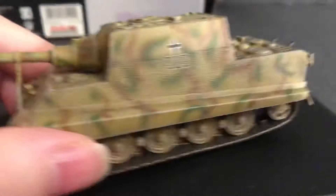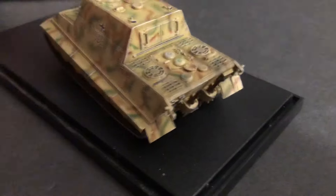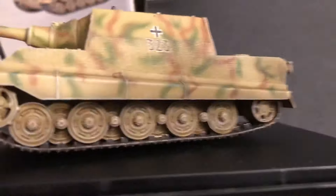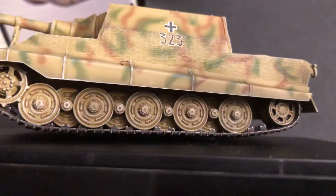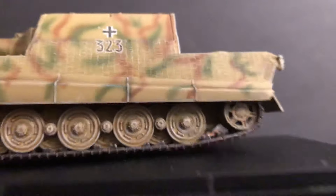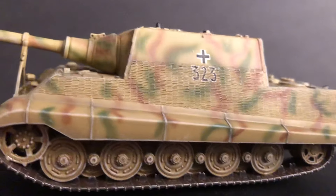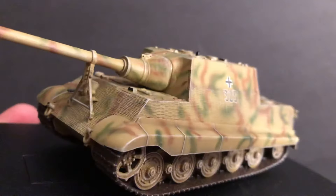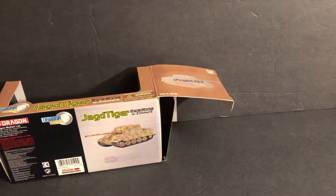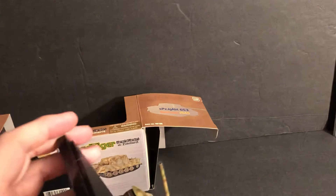They give you little tow hooks that you can add to it. Looking over the back — this is the one with this running gear, and the other one has a slightly different running gear. I think it's the Porsche and the Henschel variants. See how there's that little gap there between the idler wheel? Very nice matte paint job. This one has some metal, but it's also a lot of plastic too.